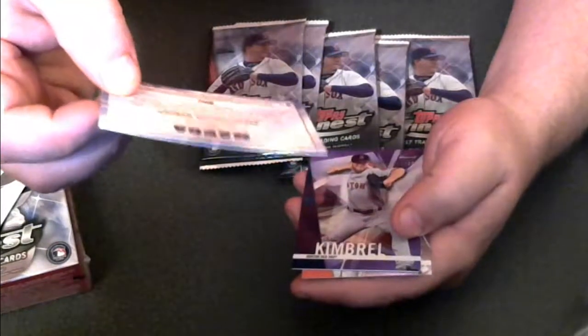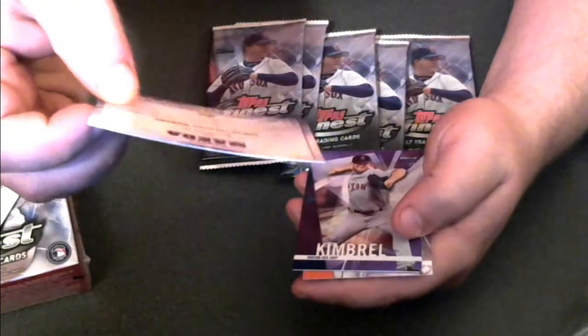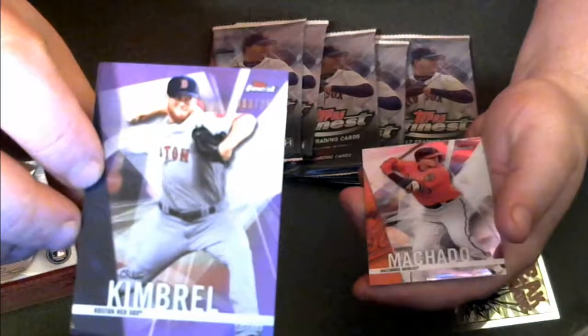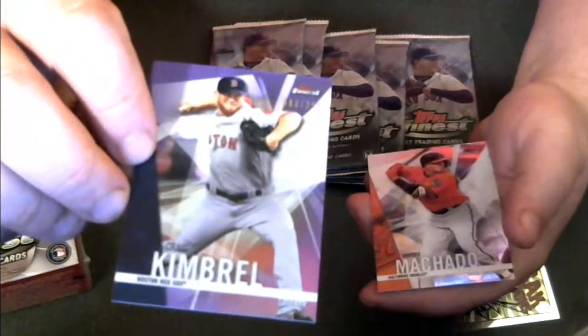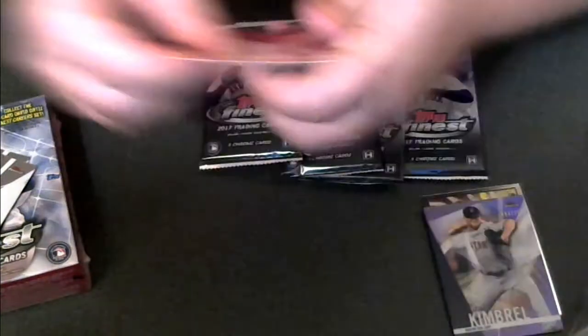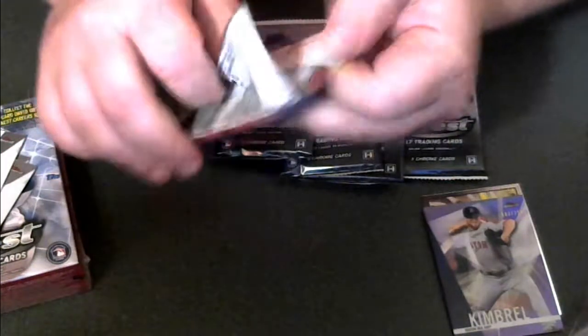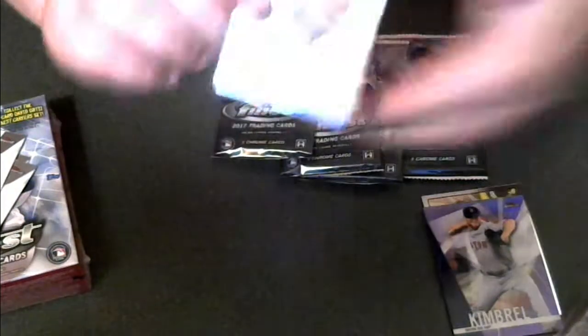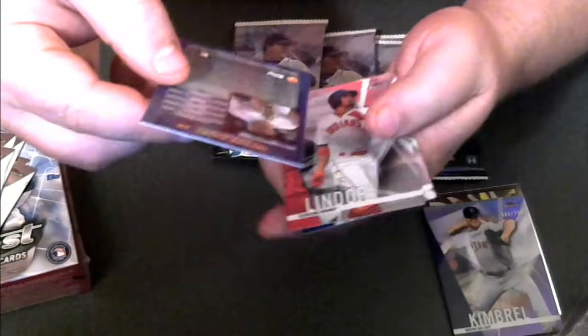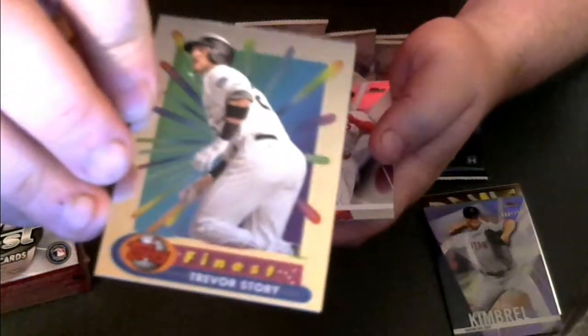A Kenta Maeda Breakthrough Moment insert, and a purple Craig Kimbrell — this is out of 250, number 83 of 250. We'll start off with two decent inserts. Trevor Story, 1994 Finest insert.